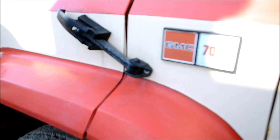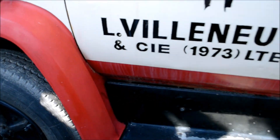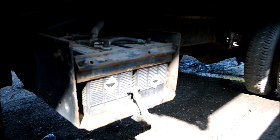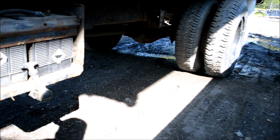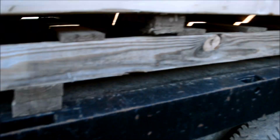You see how on the badge here it doesn't say diesel. Well, that means it's a 366 gas motor. You got your batteries there. Looks like she's still working — she's got a bunch of pallets on her.